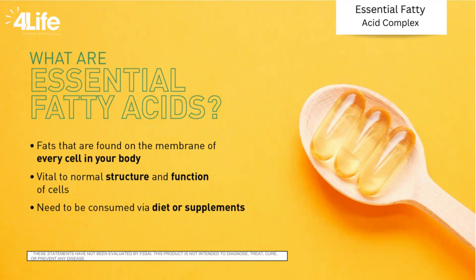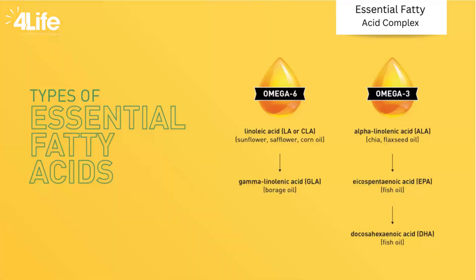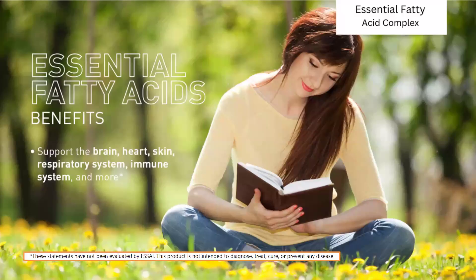Essential fatty acids need to be consumed via diet or supplements. The types of essential fatty acids, or good fat, come through omega-6 fatty acids and omega-3 fatty acids. In omega-3 fatty acids, we have alpha-linolenic acid, eicosapentaenoic acid (EPA), and docosahexaenoic acid (DHA). In omega-6 fatty acids, we have linoleic acid and gamma-linolenic acid.